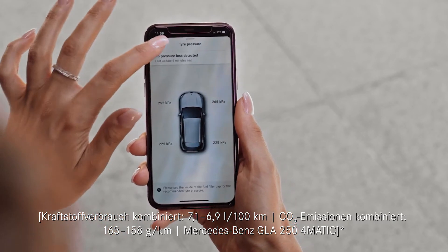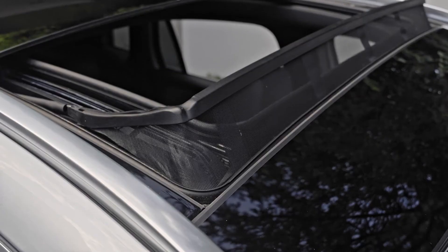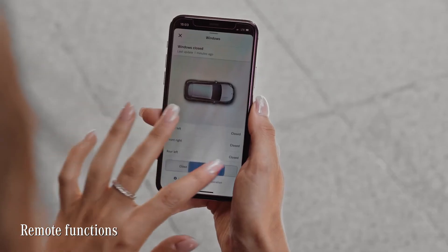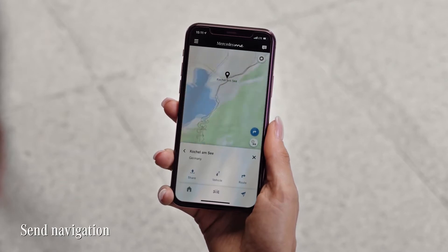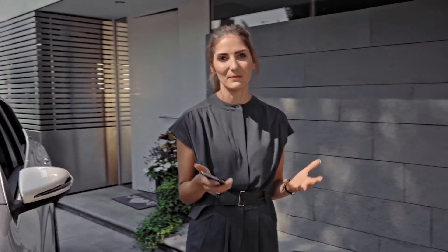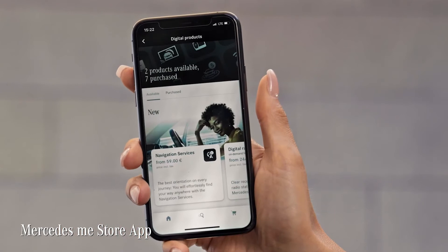Conveniently check your tire pressure or the status of doors, windows and even the sliding sunroof directly in the app. You can also remotely open or close the windows, and send your destination from your smartphone directly to your car's navigation system. Should you be in the mood for an upgrade — as a tech girl, I admit I sometimes am — the Mercedes me store app shows you the Mercedes me connect services and on-demand features available for your Mercedes. Clearly arranged and easy to operate, you can buy new services, check their runtimes or extend them with your smartphone.